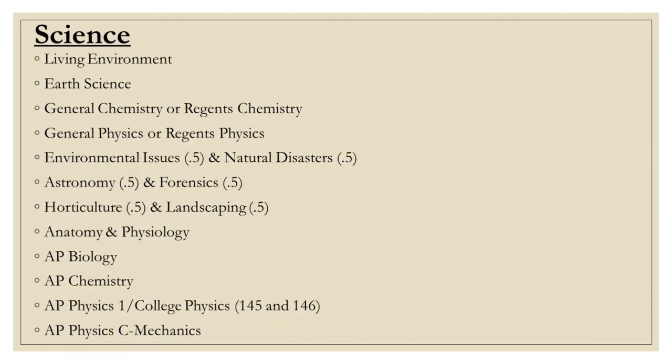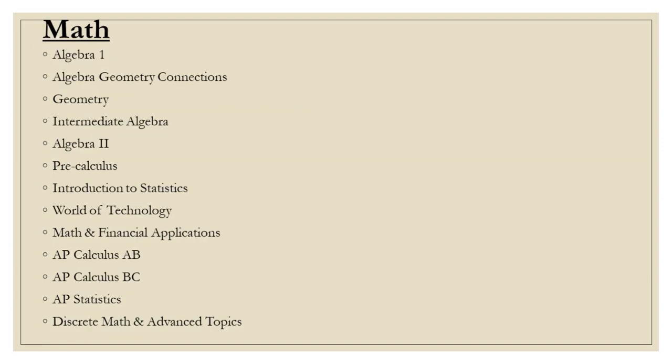Here is a list of the science courses offered at Athena. Students are strongly encouraged to take science each year — please see your current teacher for recommendations. Similarly, students are encouraged to take math each year while enrolled in high school. Here is a list of those math courses offered.